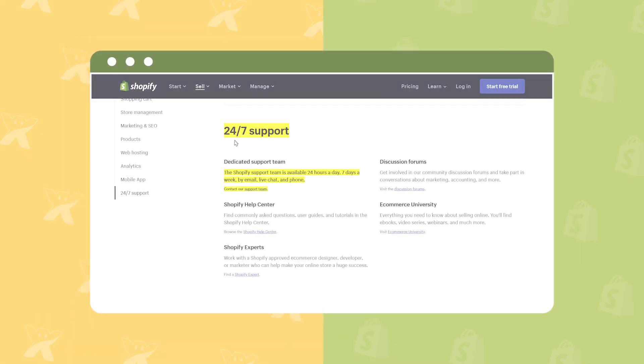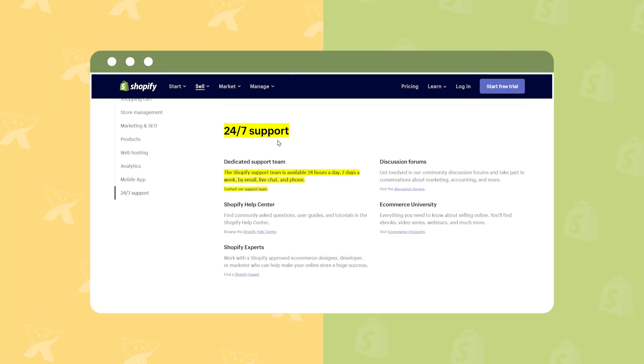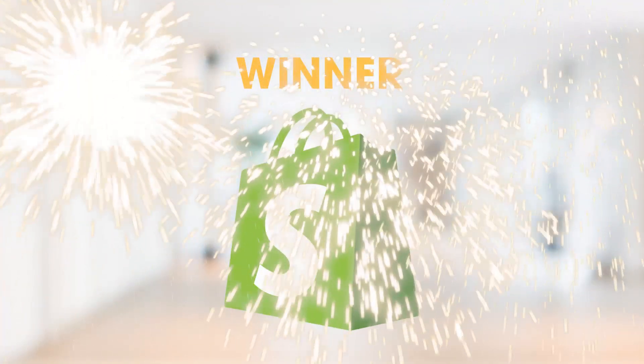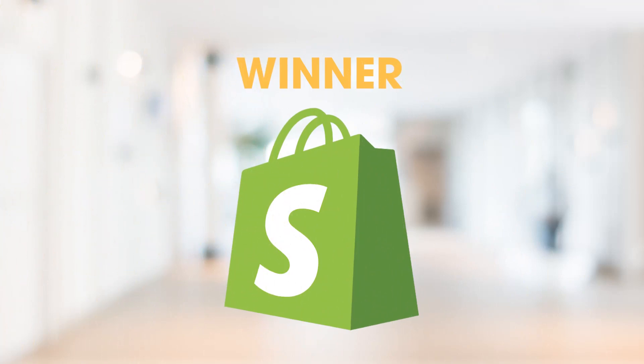Meanwhile, Shopify's support team is always there for you 24/7 through email and phone. One thing that is superior is Shopify offers live chat. For sure, Shopify delivers better support that you can take full advantage of to save time and dramatically expand your business.